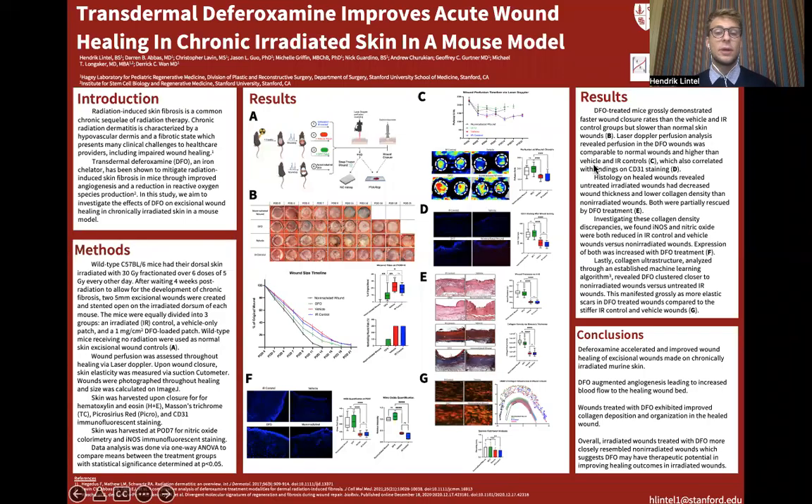Hi, my name is Hendrik, and I'm a medical student in Dr. Wan's lab. Today, I'll be presenting my work on the effects of deferoxamine on wound healing in irradiated skin.